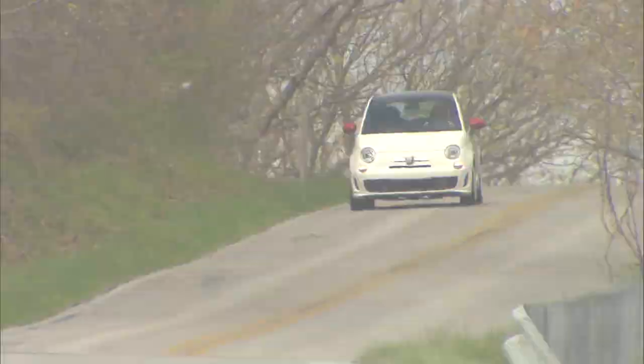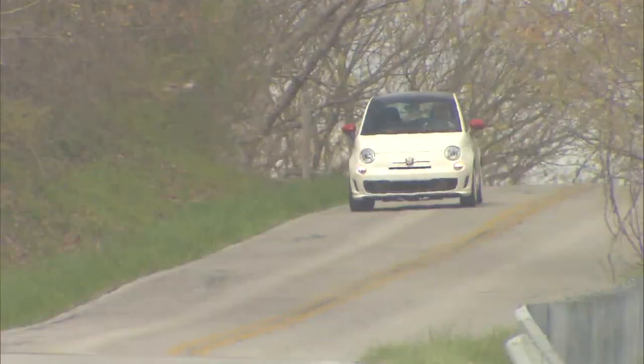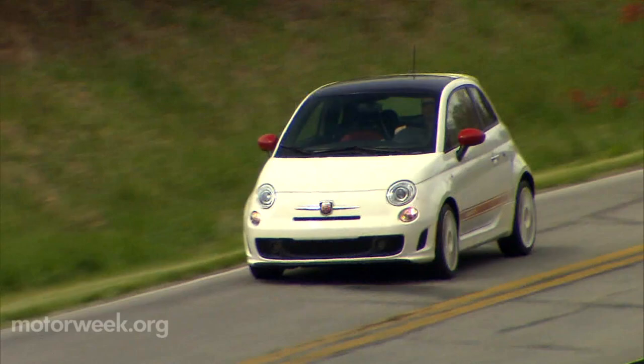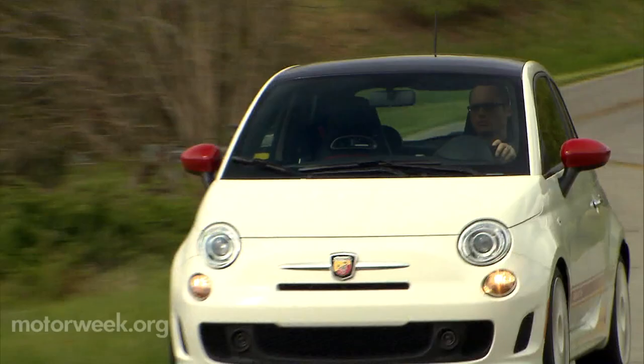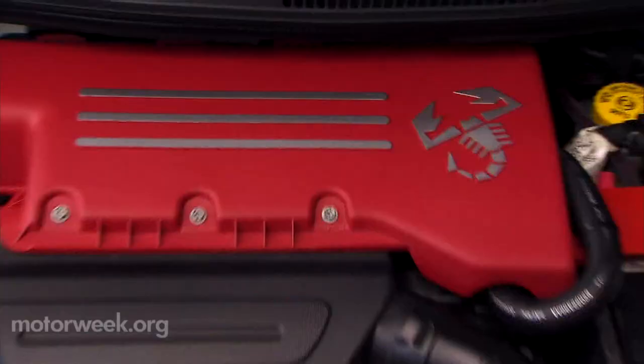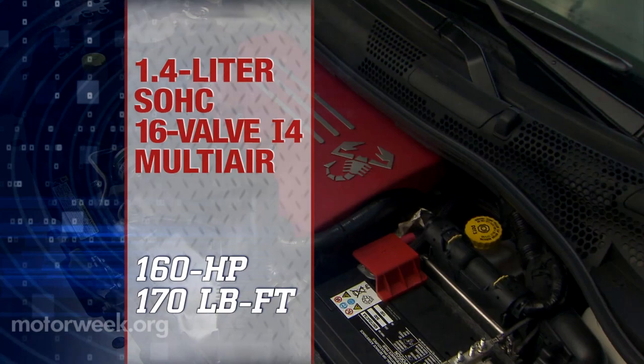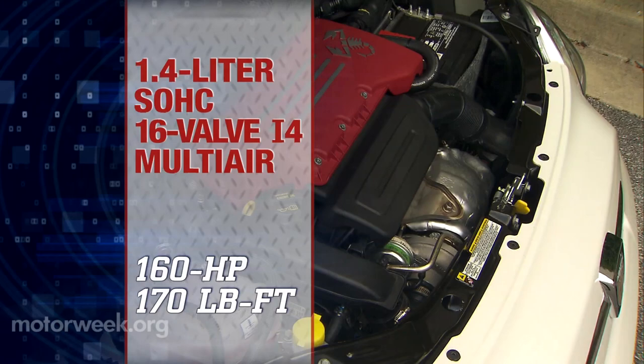Here at MotorWeek, we're all about getting the best performance bang for our buck, and the 2012 Fiat 500 Abarth embodies that sentiment in spades. This small but wicked Fiat gets a huge boost in power. Under the hood is a thoroughly beefed up version of the multi-air 1.4-liter i4 found in the standard 500, but here turbo boosts output by 59 horsepower to 160 — that's 114 ponies per liter. Even more impressive, torque nearly doubles to 170 pound-feet.